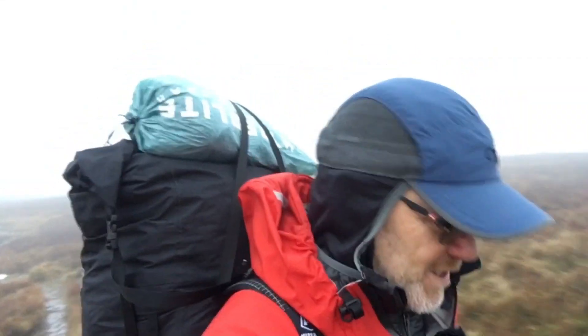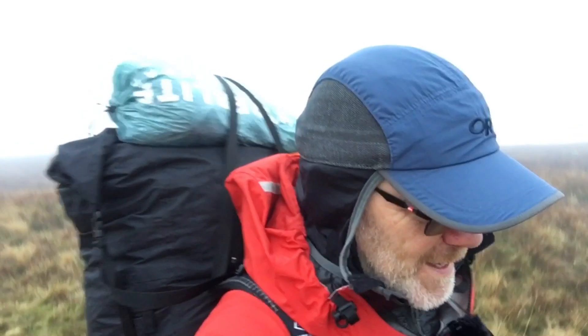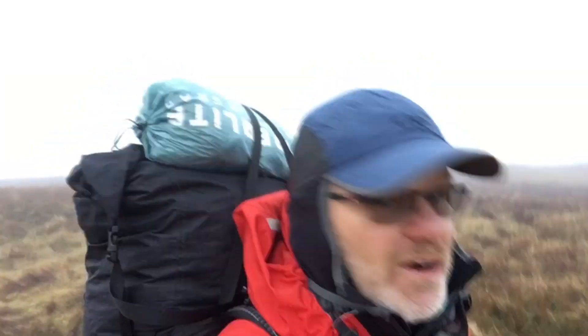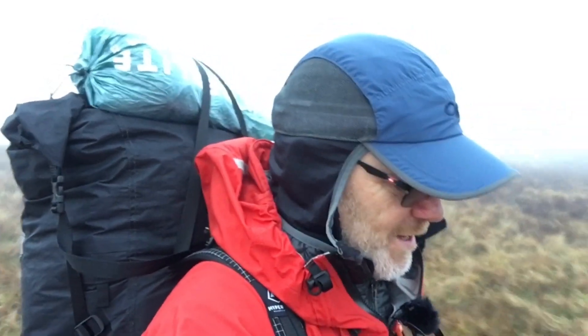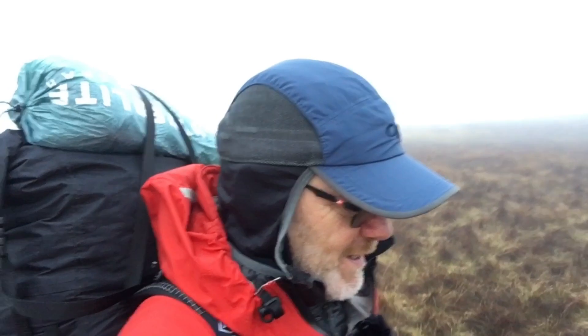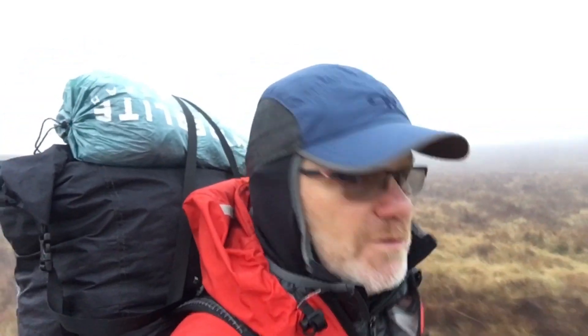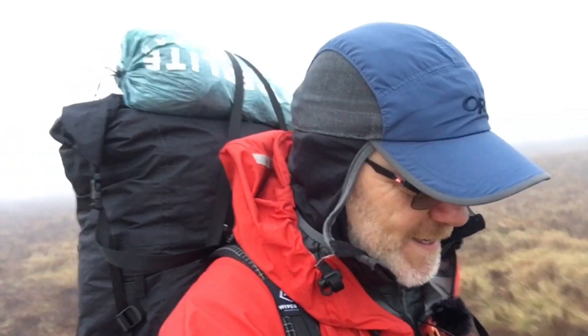I'm just heading down from the camp last night on Biasbrill. As you can see it's pretty misty and murky. I was out for two nights but I've been checking the weather forecasts and it's looking like storm-force winds are coming in tomorrow. They're a bit uncertain as to when that could be, but if they hit in the early hours of the morning and it's up to 80 miles an hour, it could be a bit uncomfortable — not to mention a bit dangerous — so I'm just heading back towards the van now.